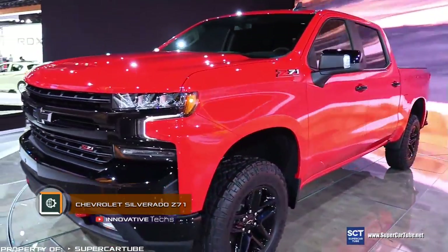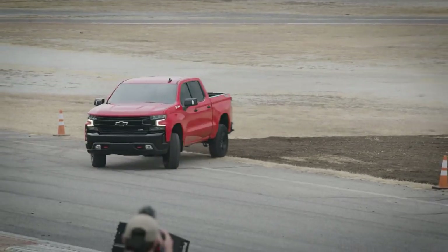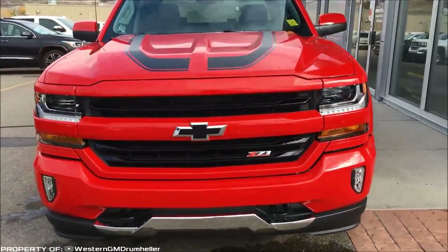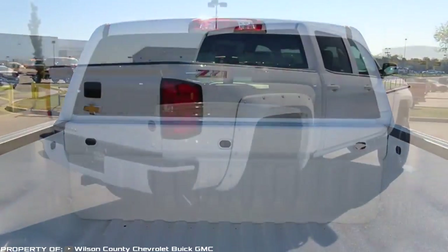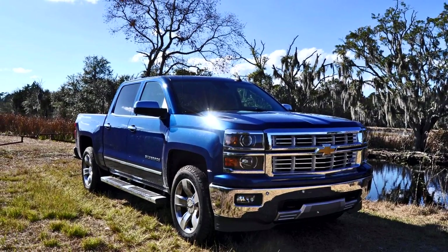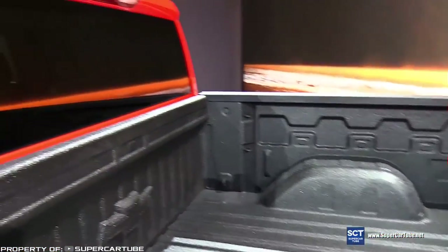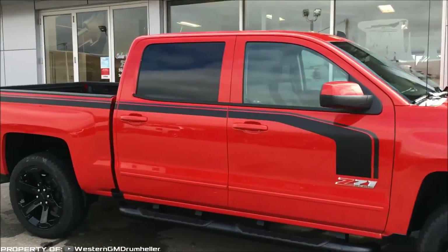Chevrolet Silverado Z71. The showroom in Detroit was enlightened by the idea of an amazing pickup. Taking into account the use of new materials and structures, the creators argue that their designing has become much easier than that of previous models. One of the main components of the suspension and levers is aluminum. Chevrolet has got a spacious body. Thanks to the electric drive, the tailgate can now be controlled from the cabin. Wheel arches are converted into reliable boxes for storing various small items.